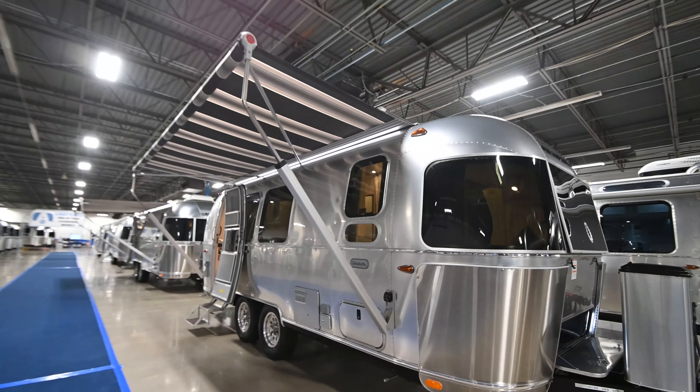Hey guys, this is Anthony with Airstream DFW coming to you from our 45,000 square foot indoor showroom. Today I want to talk to you about one of my favorite trailers, the new 2020 Globetrotter 23FB. This trailer is pretty unique in that for years the 23FB has not come with a twin bed option, but this particular model does — and that's something really exciting for us.